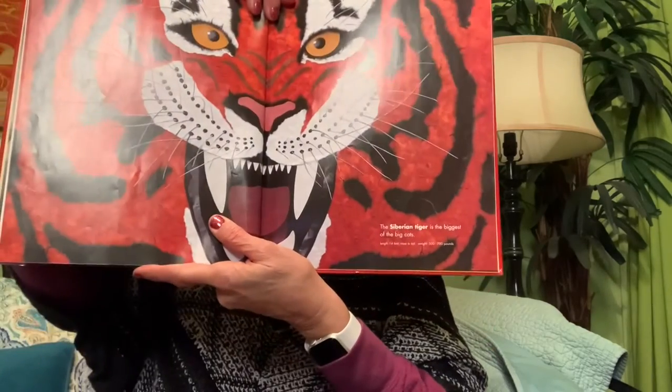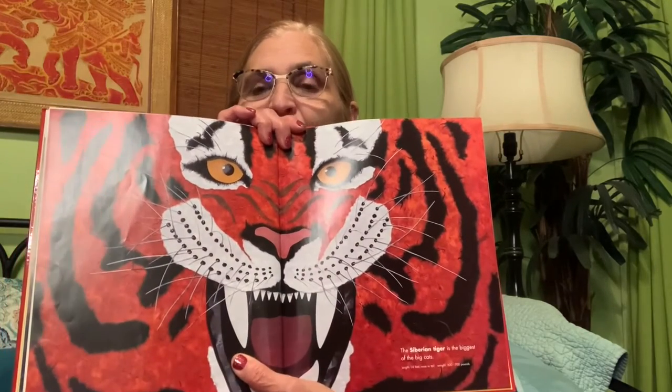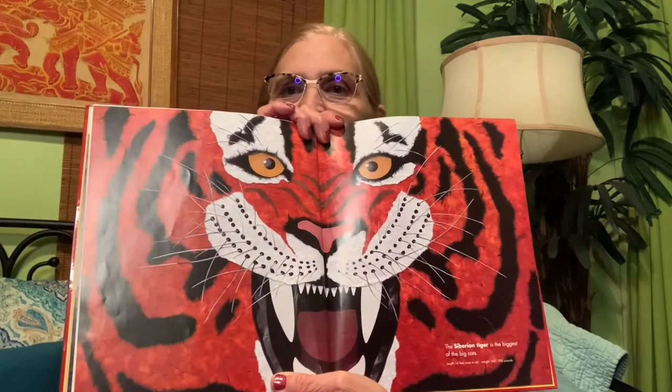The Siberian tiger is the biggest of the cats. Imagine walking up to a tiger — its face is way bigger than mine and they couldn't even fit its whole face on the page! The length is 14 feet nose to tail and it weighs 500 to 700 pounds. A Siberian tiger could actually weigh the same as a gorilla — pretty amazing. Tigers have such beautiful markings.